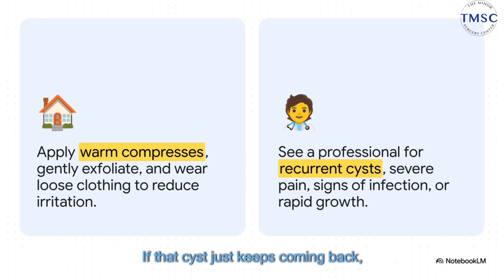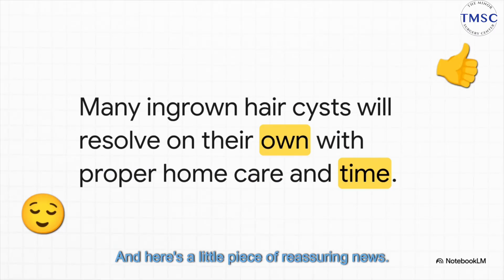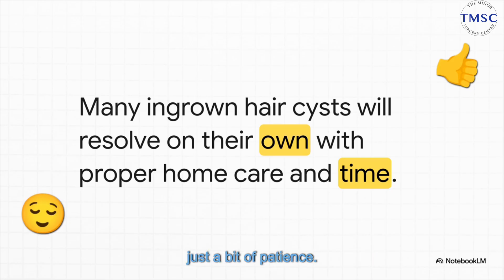If that cyst just keeps coming back, if it's causing you a lot of pain, or if you see any of those signs of infection we talked about, that is your signal to stop the home remedies and see a professional. And here's a little piece of reassuring news — a lot of the time, the best treatment is just a bit of patience. With some gentle care and time, your body is pretty amazing and will often take care of these cysts all on its own.